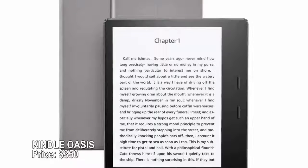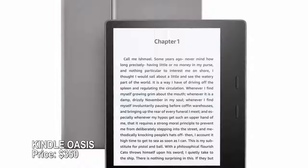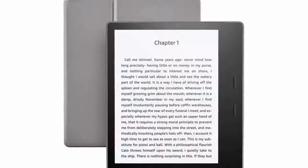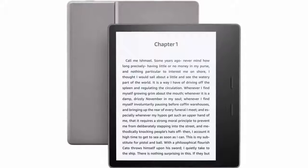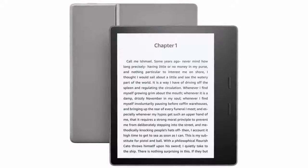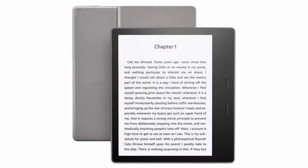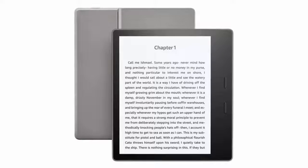Kindle Oasis — price $350. Amazon's latest Kindle is the ultimate treat for book lovers, with a 7-inch screen and a glare-free high-resolution display that's as close to paper as it gets. Unlike previous Kindles, it's also waterproof, so you don't have to worry at the pool or the beach. An adaptive front light adjusts display brightness automatically, and up to 32 gigabytes of storage makes it ideal for literary pack rats.